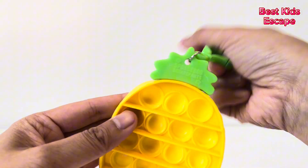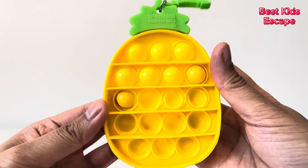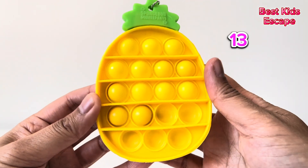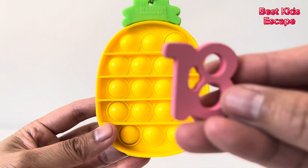It's a puppet. Let's count together. One, two, three, four, five, six, seven, eight, nine, ten, eleven, twelve, thirteen, fourteen, fifteen, sixteen, seventeen, eighteen. Number eighteen.